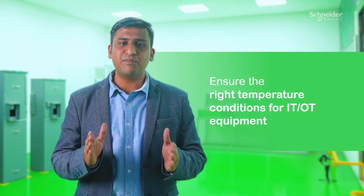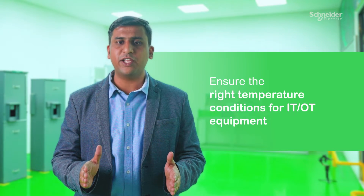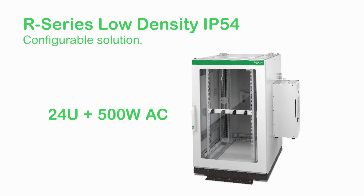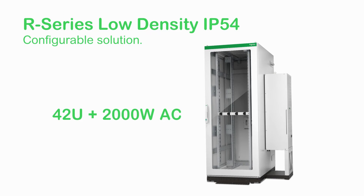It ensures the right temperature conditions for IT/OT equipment and protects it from dust and water hazards. These are pre-integrated and configurable solutions to handle your IT load and fit your space.